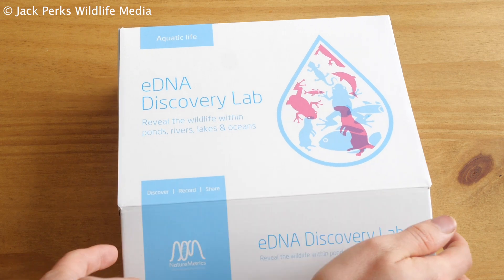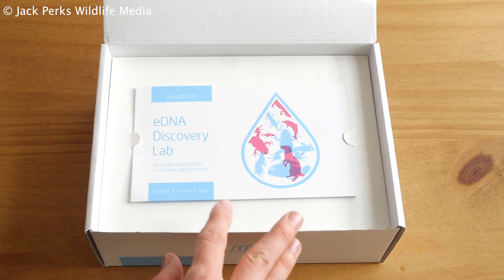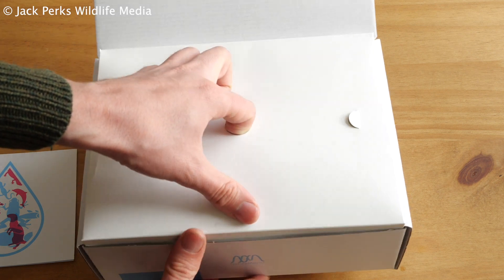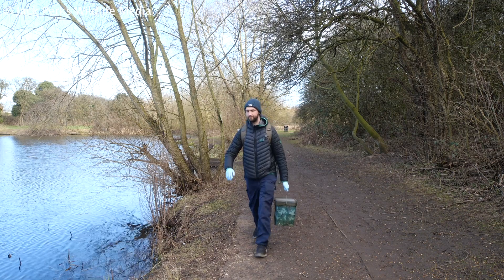I recently got sent an eDNA kit from Nature Metrics which, put simply, allows you to take a water sample of your chosen venue — a river, lake, pond or the sea. You then send the sample to them and they'll be able to tell you what species are living in the vicinity, and it's something I couldn't wait to try out.